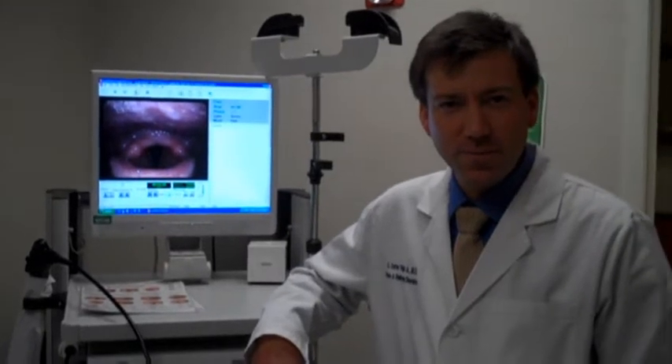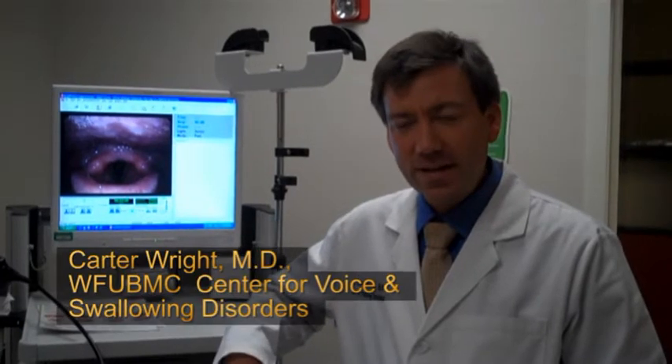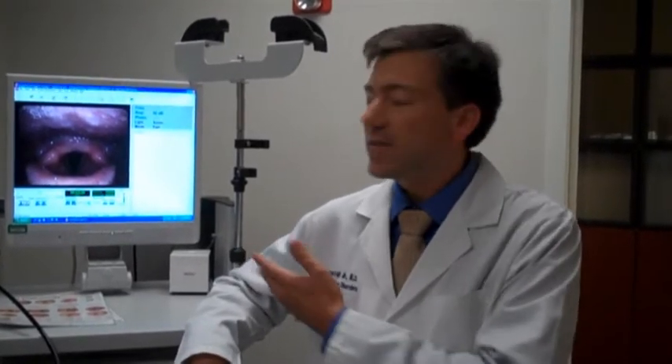Today we're going to be examining the students from the North Carolina School of the Arts to establish a baseline examination and help get them some insight into what their larynx looks like, so they can understand the mechanism with which they're hoping to generate a career. It also allows us to have a baseline examination so that if they have a medical problem with their voice later, we have a reference for what they looked like in their usual state of health.